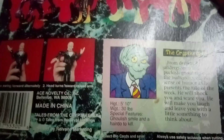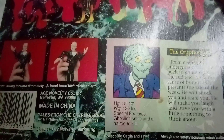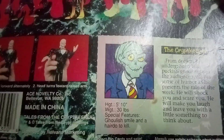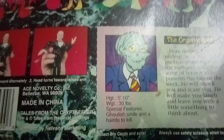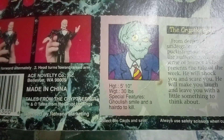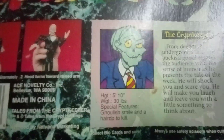Says the Crypt Keeper: from deep in his underground lair, this ghoulish pluckish ghoul regales audiences with his sense of humor as he presents the tale of the week. He will shock you and scare you, he will make you laugh and cry, and leave you with a little something to think about.